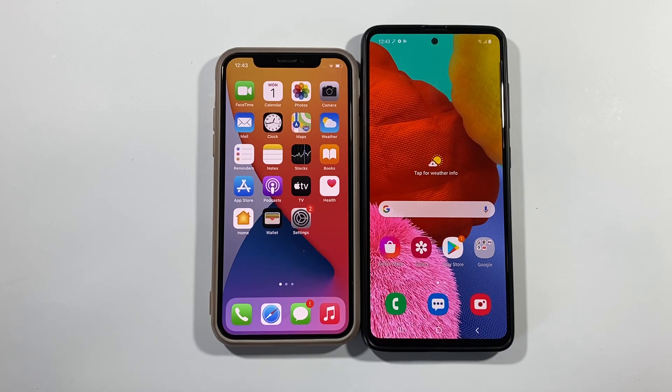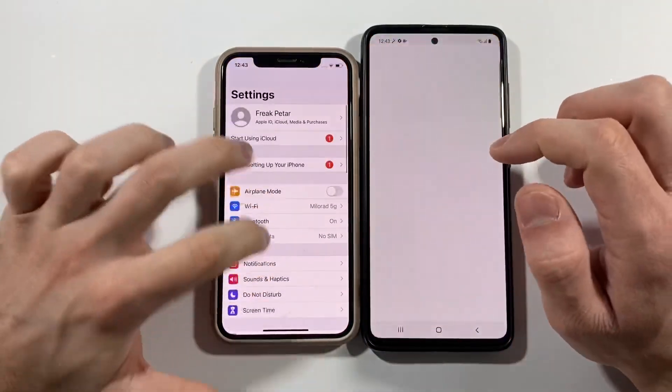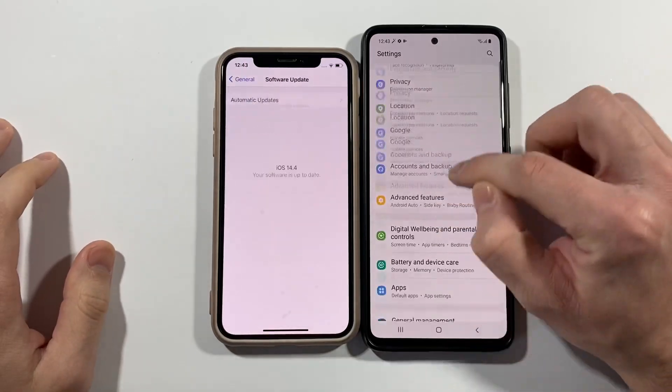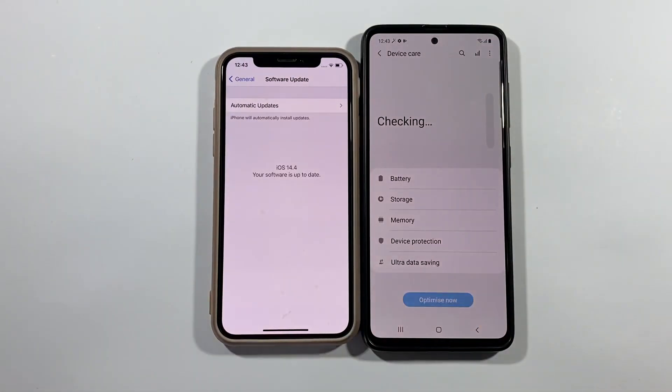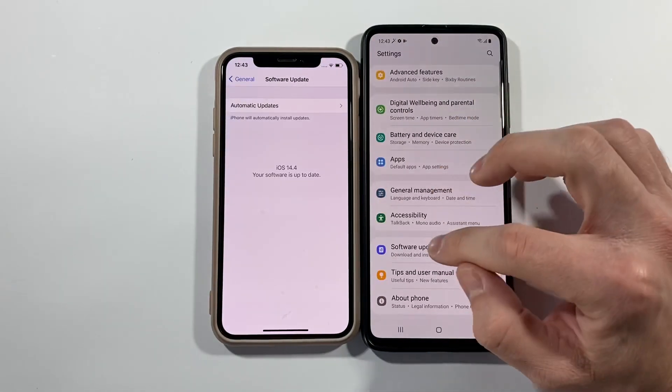I just need to mention that this A51 has eight gigabytes of RAM. I will show you right now quickly — the software info — and this one is confirmed with eight gigabytes of RAM.